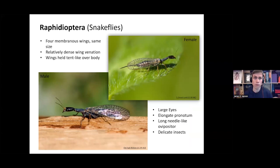Looking at the snake flies, Raphidioptera: again, you've got four membranous wings roughly the same size. There's a relatively dense wing venation on these, but not as dense as the lacewings themselves. The wings are held tent-like over the body, and they've got large eyes and an elongate pronotum, which is pretty much one of the defining characters of this group — it looks like a long neck to the insect. The females also have this needle-like ovipositor. These are quite delicate-looking insects.